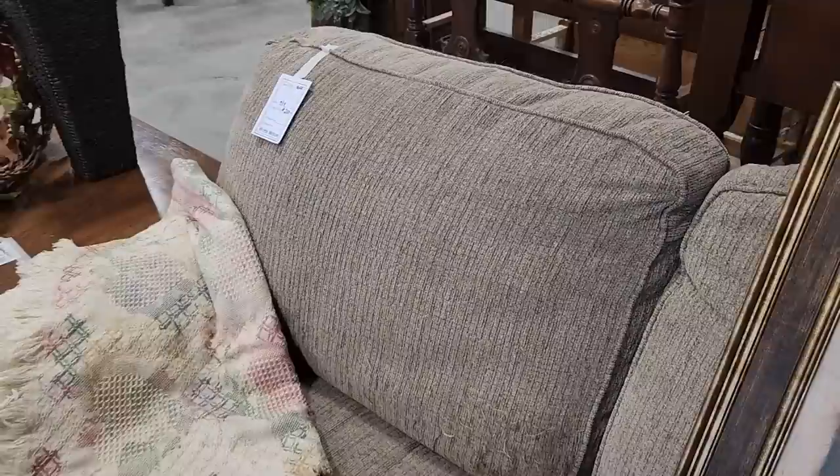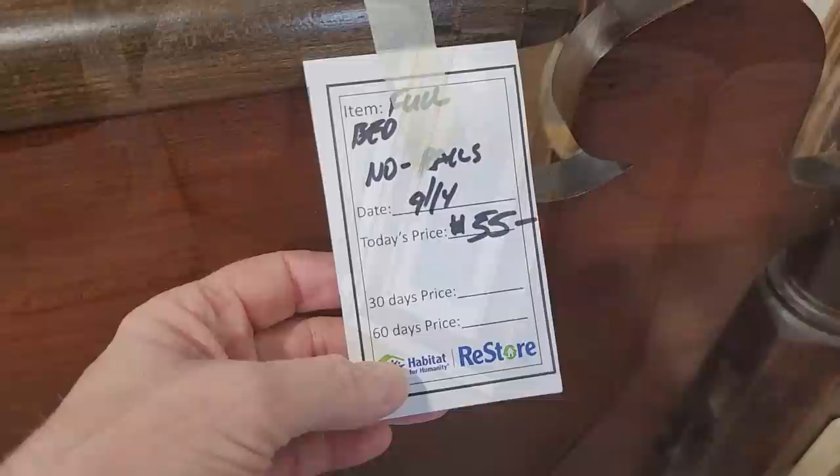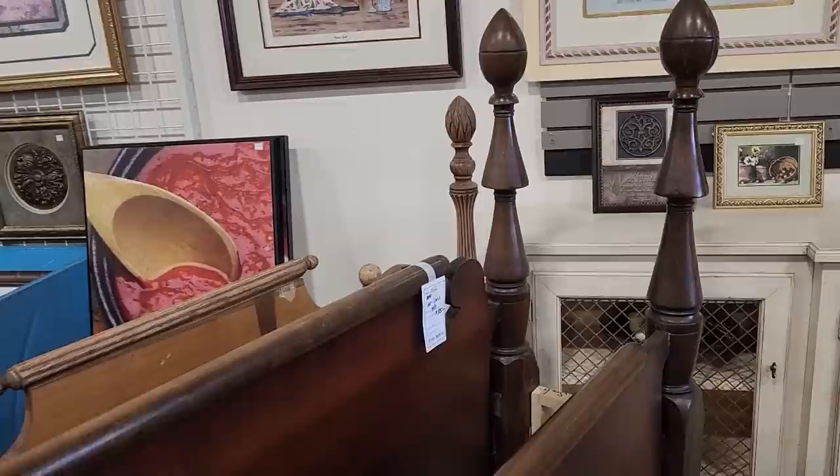And look at this tan sofa for $200 — it is so soft, so plush. I loved it. And definitely check out your Habitat ReStore for beds. This bed, I think it was a full-size bed for $55. It looks vintage and older — I'm really drawn to that style of bed.